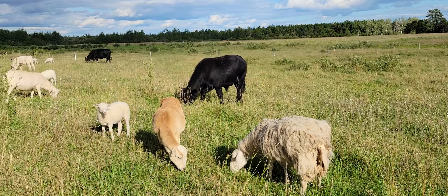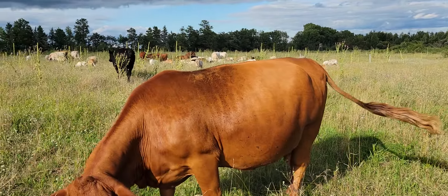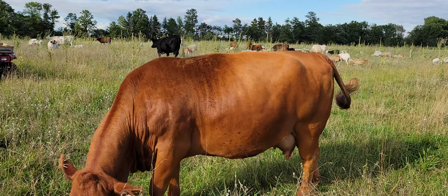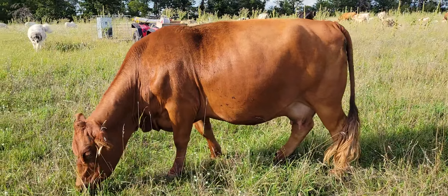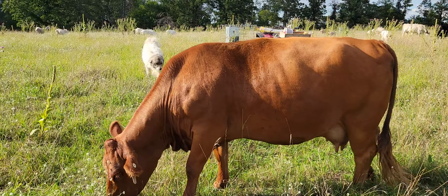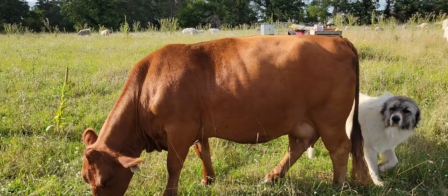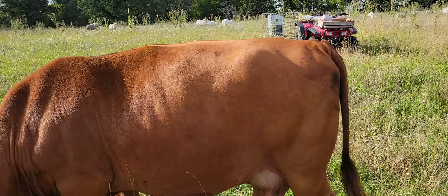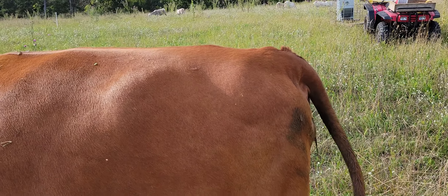We got a bunch of foxtail in here, a little bunch of vegetative grass. They're doing pretty good on this. What we've done is just move them quick — we move them every day and give them, you know, as much as you think they need for the day. Sometimes it's not enough because you're gauging all the time. But give them as much as you think they need and let them tip all that off.